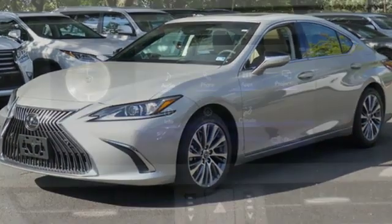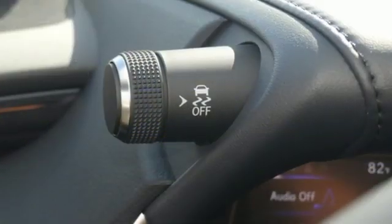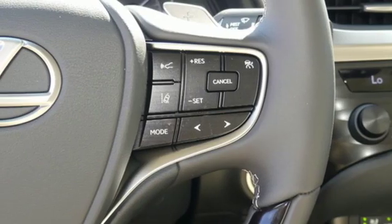Smart device navigation, dual zone climate control, Wi-Fi hotspot, power sliding and tilting sunroof, V6 engine, gas pressurized shocks,